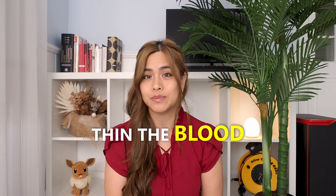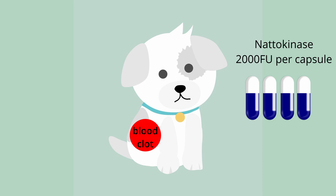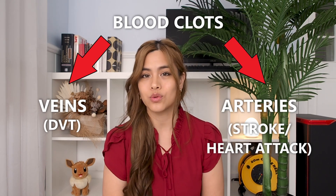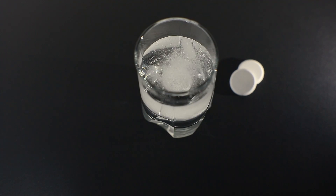Nattokinase has been shown to thin the blood and dissolve blood clots. When given to dogs with chemically induced blood clots, just four capsules each containing 2,000 fibrinolytic units was enough to completely dissolve the clots within five hours. It works for clots in both the veins (DVT) and arteries, and its effects are similar to aspirin. The problem with aspirin long-term is the potential to cause gastric bleeding and stomach ulcers.